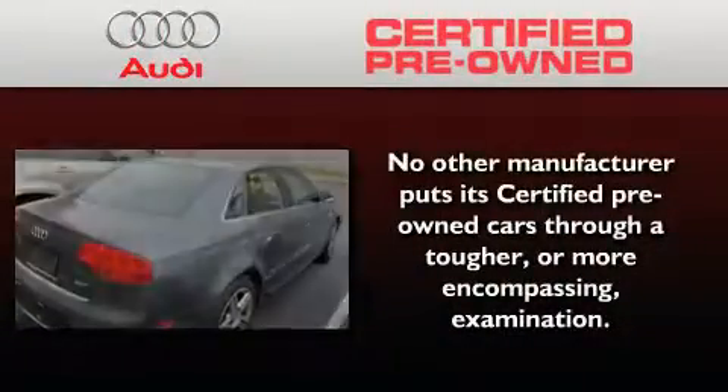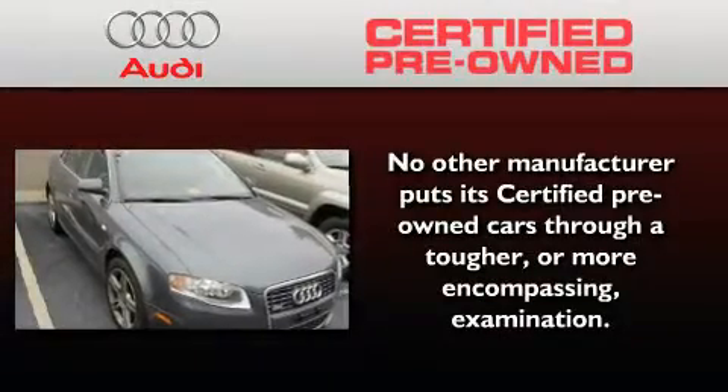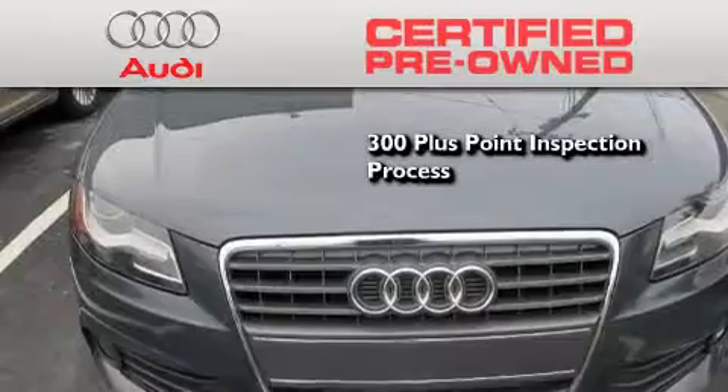With this Audi, each and every detail was considered both when built and when it was given a certified stamp of approval. There is no better illustration of the attention to detail than the 300-plus point inspection process.